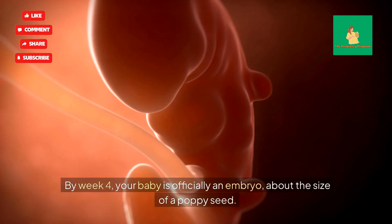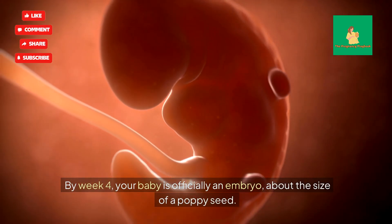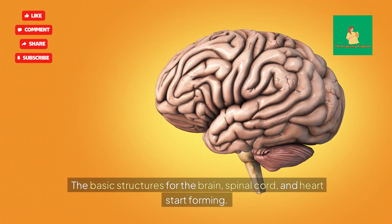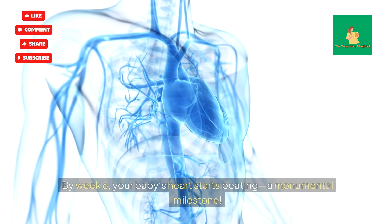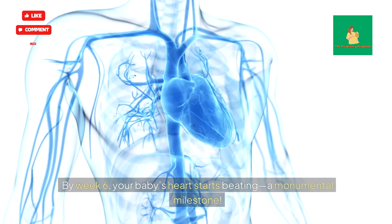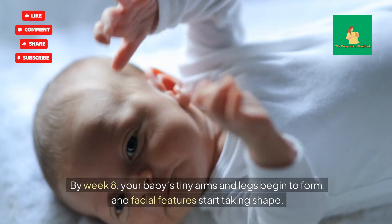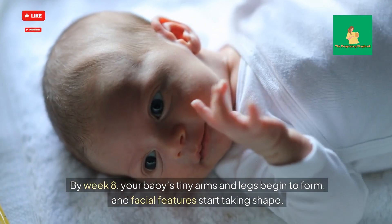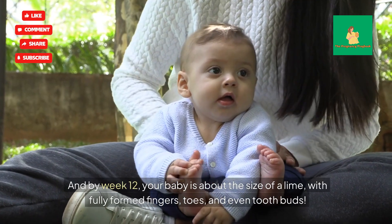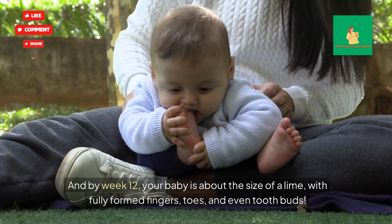By Week 4, your baby is officially an embryo, about the size of a poppy seed. The basic structures for the brain, spinal cord, and heart start forming. By Week 6, your baby's heart starts beating — a monumental milestone. By Week 8, your baby's tiny arms and legs begin to form, and facial features start taking shape. And by Week 12, your baby is about the size of a lime, with fully formed fingers, toes, and even tooth buds.